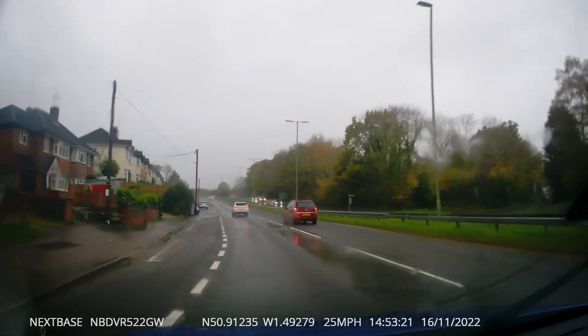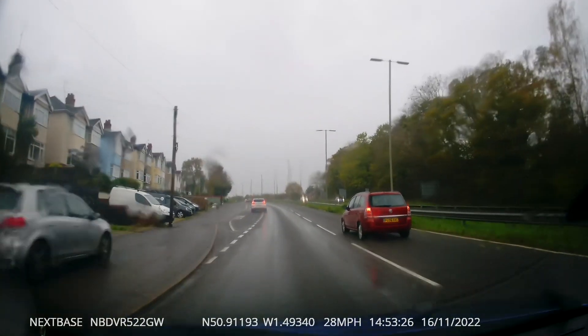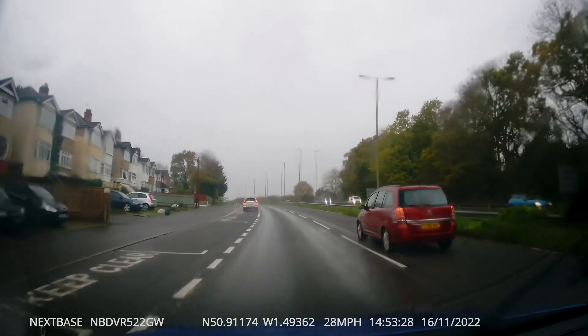This car is in the overtaking lane and he's barely moving — I think he may be in the wrong gear — but he's causing quite a lot of congestion behind.